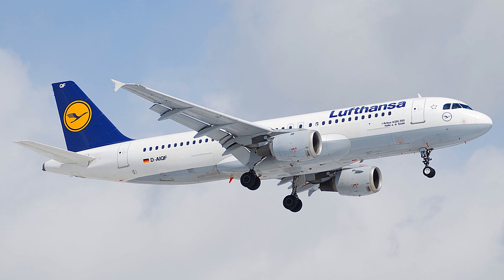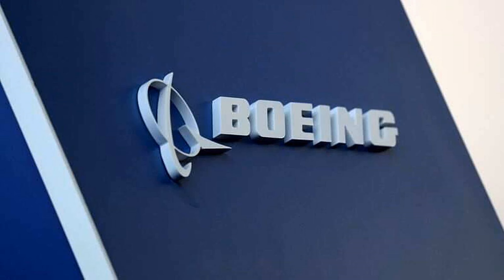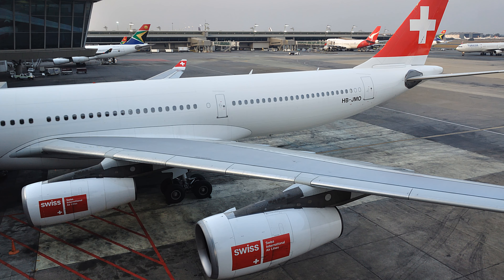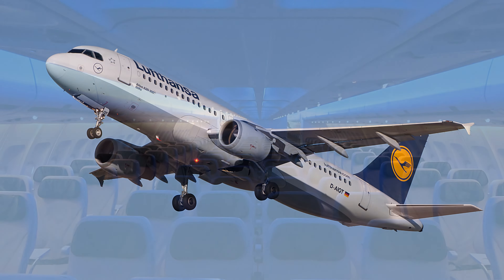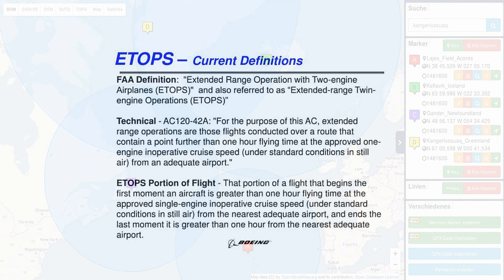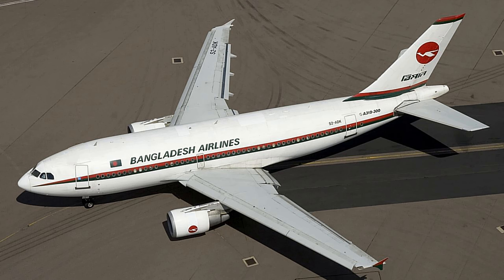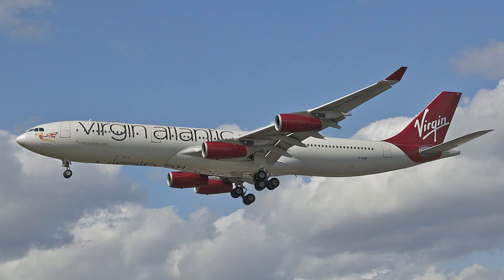With the A320 project underway, Airbus started looking at the market for larger wide-body aircraft again. There was an opportunity to compete with Boeing, especially with the 747 selling well. A big question was whether to develop a twin-engine or a four-engine quad-jet wide-body. ETOPS ratings had not yet made twins highly desirable, and there were still severe restrictions on how far twin-engine aircraft could fly from diversion airports. The solution was to develop two aircraft — a twin-jet and a quad-jet — to meet the needs of both sets of customers.